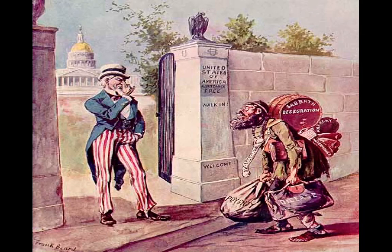Here's another good image. The United States sign says 'Admit it's free — walk in, welcome,' but obviously Uncle Sam doesn't match the sign. Interestingly, look at the two luggage pieces the immigrant carries: poverty and disease. And on his backpack it says anarchy.